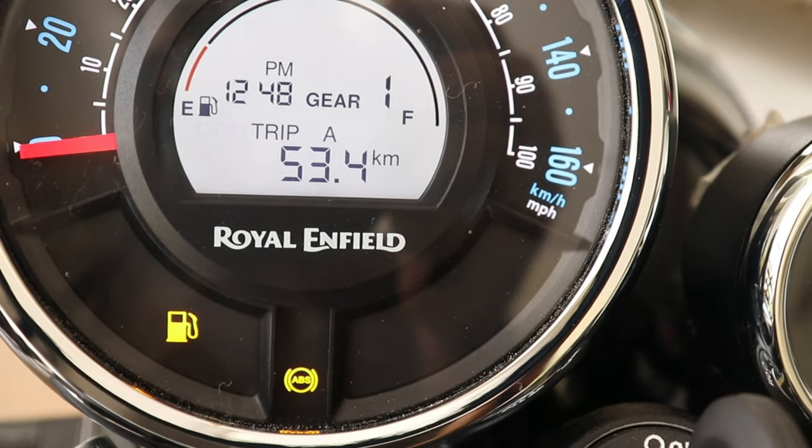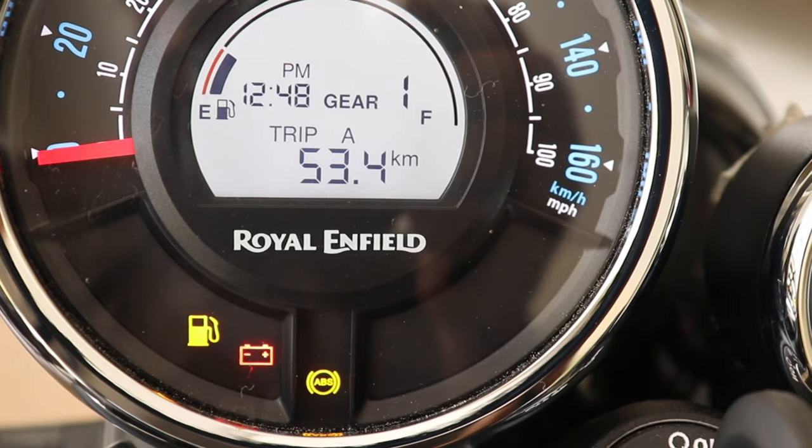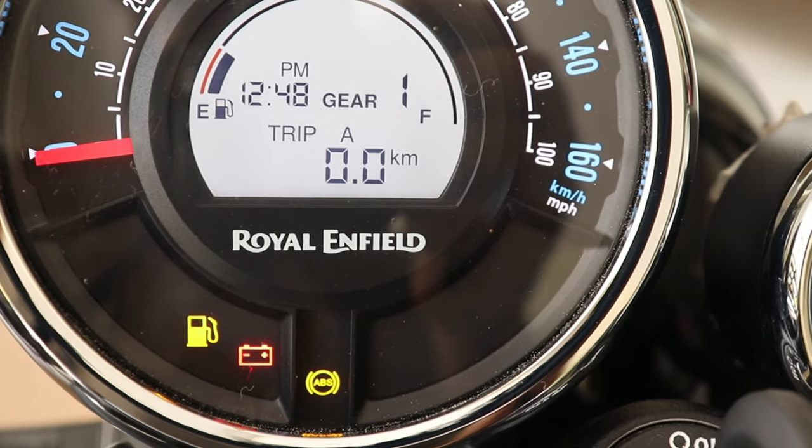You can always toggle between the odometer, Trip A, Trip B, and Trip F by single-pressing the info button. If you want to reset Trip A to zero, press and hold the info button for 10 seconds.